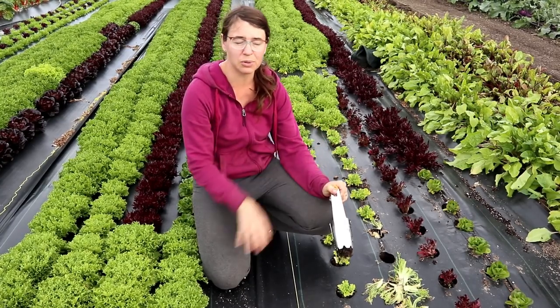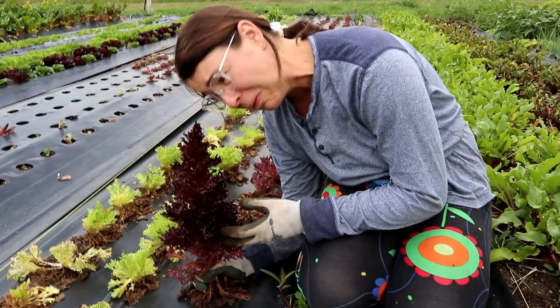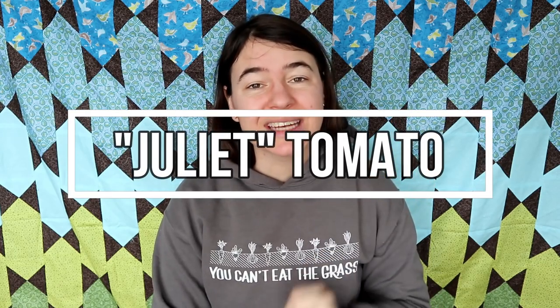In my 16 years gardening I've had some successes and a lot of failures. One of the biggest lessons I've learned is when you find something that works, stick to it, and when you find something exceptional, well, that's pretty special. This is a list of some of those special seeds — my top 10 must-grow varieties. Number one is Juliet tomato.